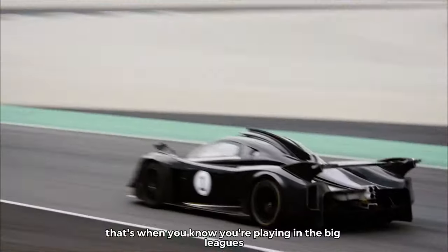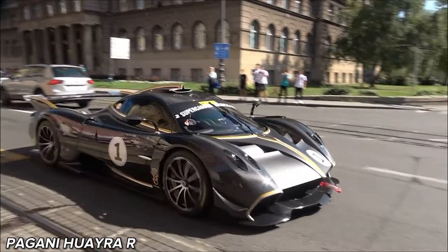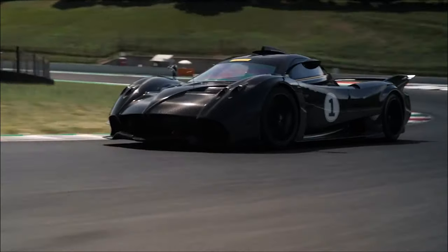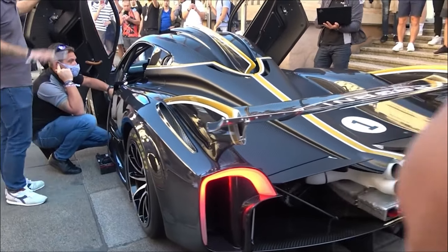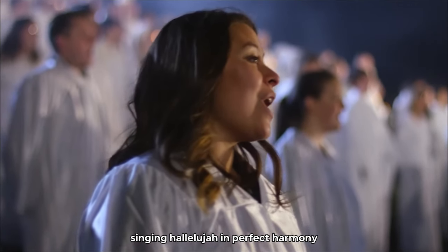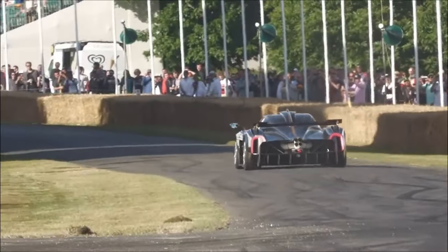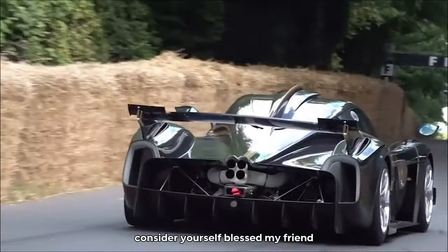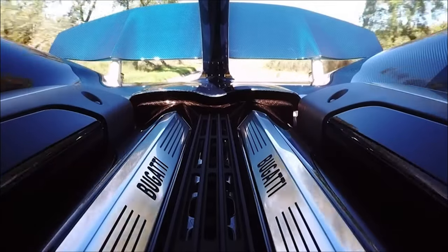Twelve cylinders. For this category, we're talking about the Pagani Huayra R. It's a car so rare it's like spotting a sasquatch riding a unicorn. But when that V12 engine roars to life, it's like a choir of angels singing hallelujah in perfect harmony. It's the sound of pure extravagance — the kind of noise that would make a millionaire weep tears of joy. If you ever get the chance to hear it in person, consider yourself blessed.